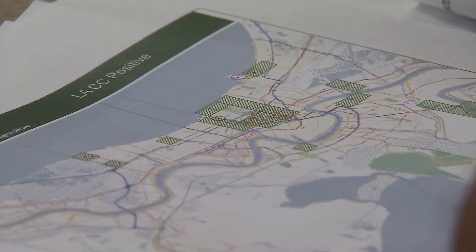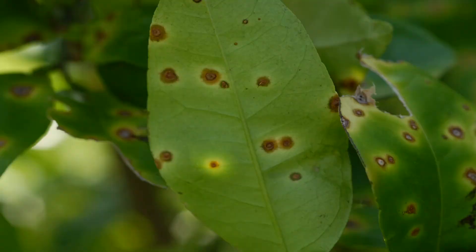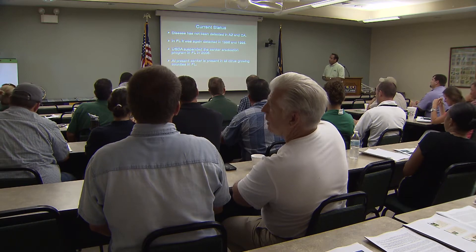LSU AgCenter county agents and Louisiana Department of Agriculture and Forestry personnel are ready to respond to a potential outbreak of the disease citrus canker. Citrus canker affects all varieties of citrus and there are no measures that can prevent it. Raj Singh, an LSU AgCenter plant scientist, said the disease can infect all young parts of the plant.